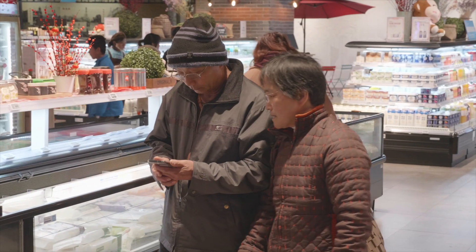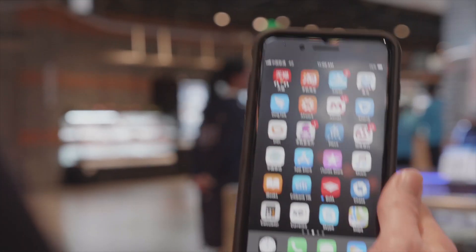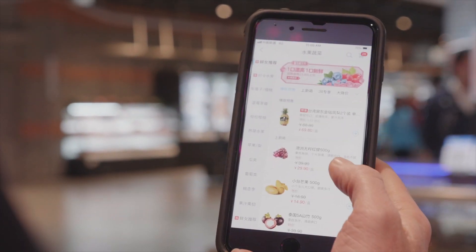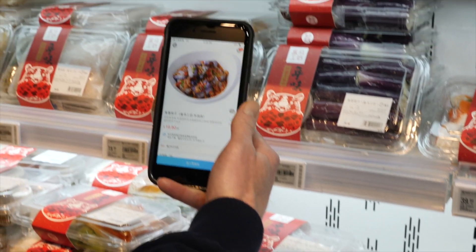Alibaba has effectively digitized the entire grocery shopping experience and delivered it right to my mobile phone. Now I can get what I want, anytime, delivered anywhere I want it with just a few taps of the thumb.